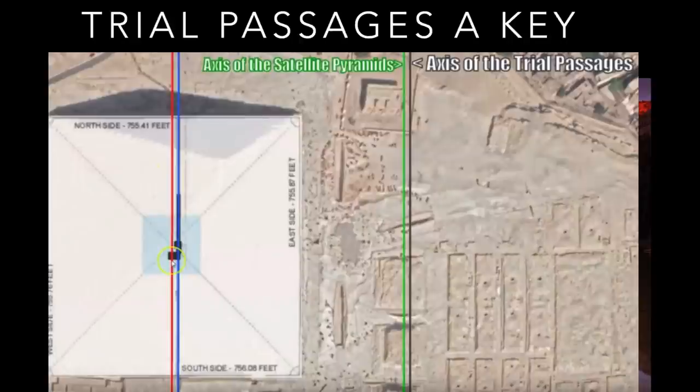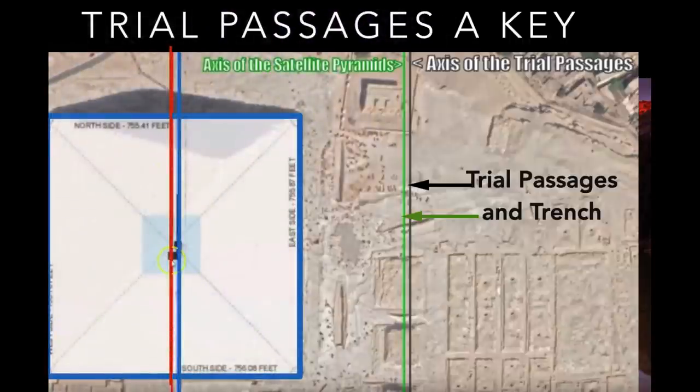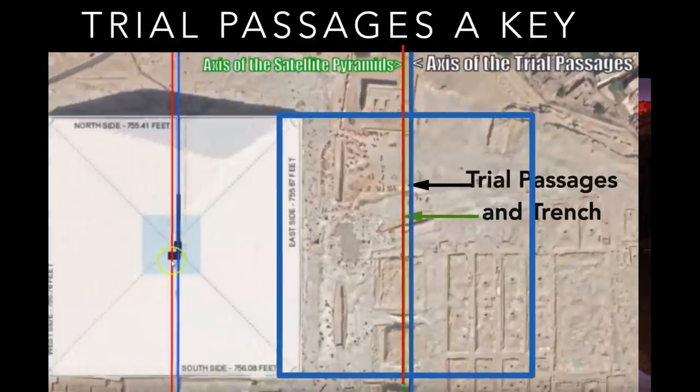Here's another view. The Trench — that's the line of the trial passages, the black line — is just a little bit to the west. They're parallel. Notice there's two parallel lines on the Great Pyramid that are similar: the red is the center of the Great Pyramid, and the blue is the passage system, 14 royal cubits offset to the east. So when we move the Great Pyramid over, it fits exactly. There's a mimicking of the trial passages and the Trench of the Great Pyramid.